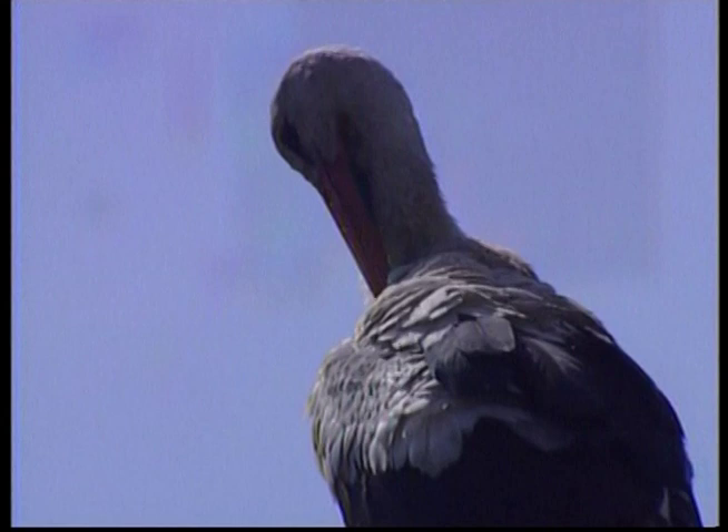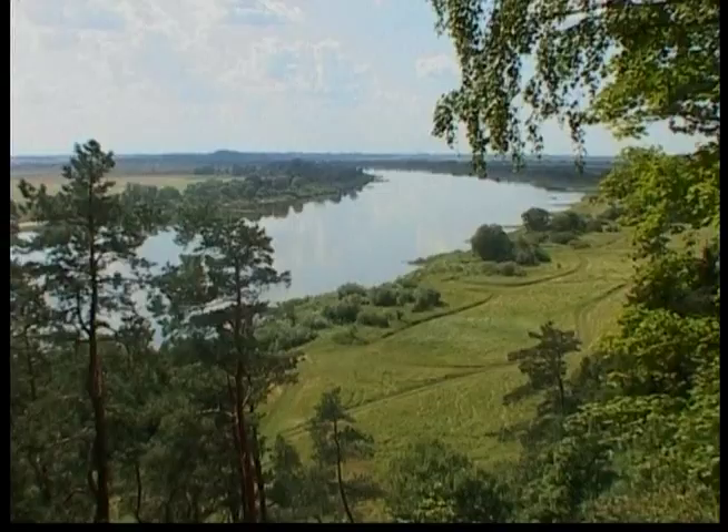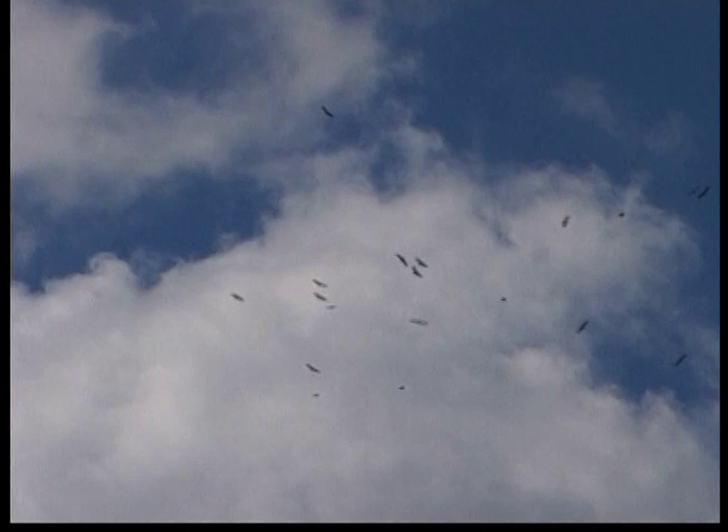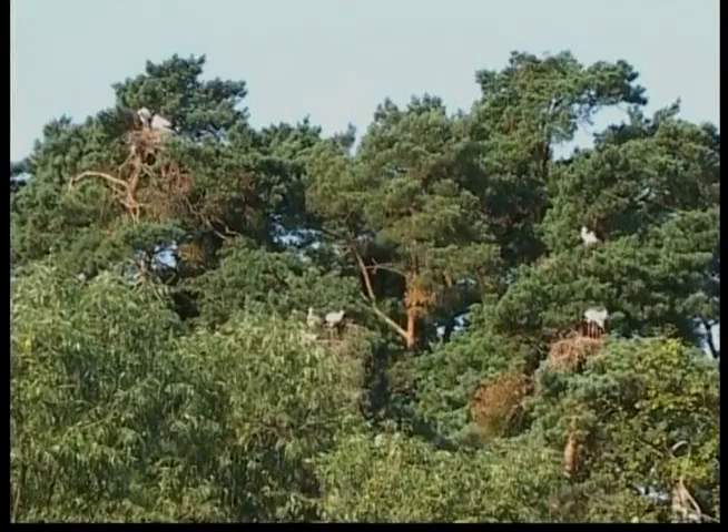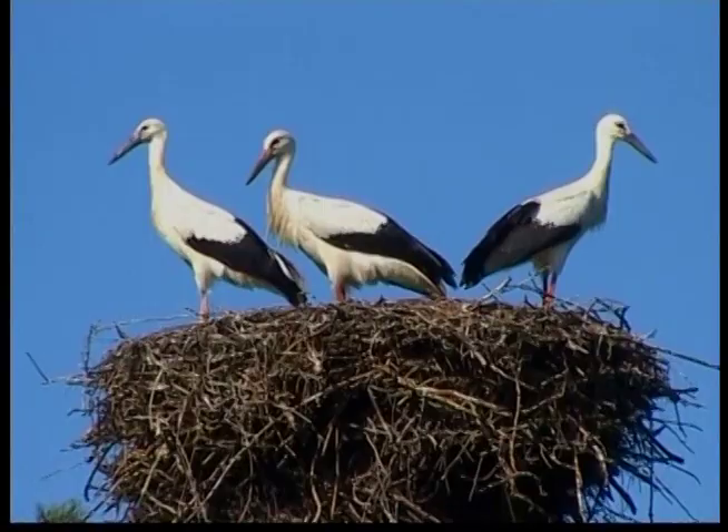That's why the stork is called a wading bird — he likes to walk through the water rather than swim in it. Since most storks live in wetlands or near water, they usually eat fish, amphibians, small reptiles, shellfish and insects, although some also catch small mammals like rodents and moles.